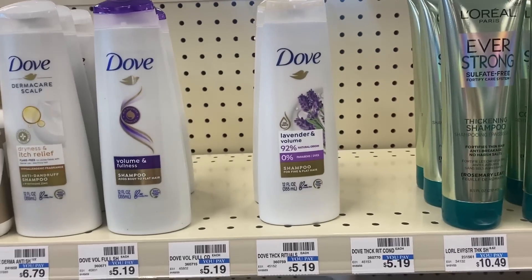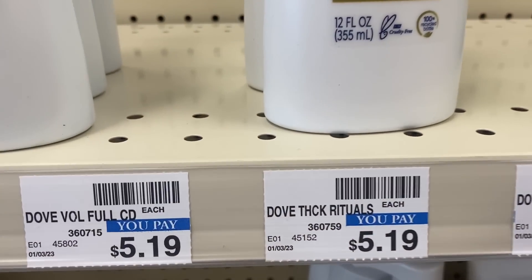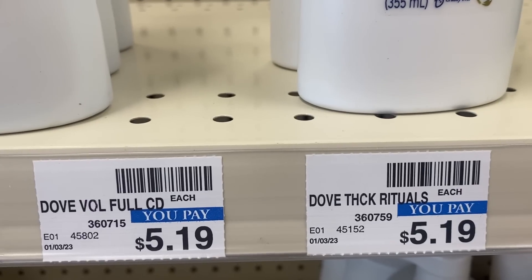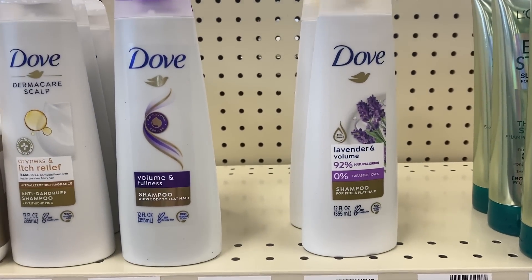If you're stocked up on hand soap and need more hair care, Dove hair care is included in this deal. At my store they're $5.19 each, so two Dove hair care products total $10.38. In the 7/30 Save insert we're expected to get a $4 off two Dove hair care coupon — a high value coupon. Use it, you'll pay $6.38 but get back a $5 ExtraBuck, grabbing both for $1.38 or just $0.69 each.